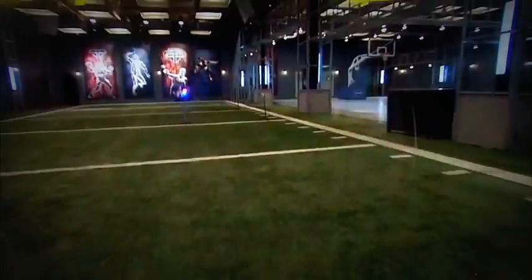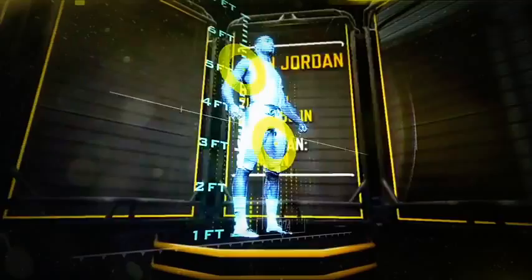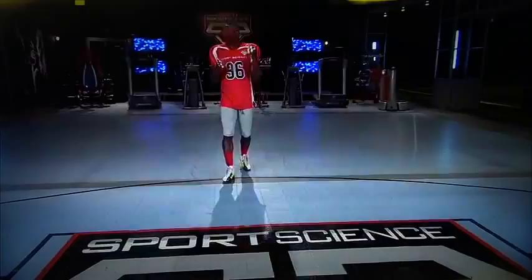Here in the ESPN Sports Science Lab, draft prospects will be graded based on data collected from our position-specific tests. Next up, Oregon's Deion Jordan.